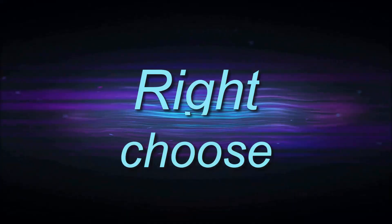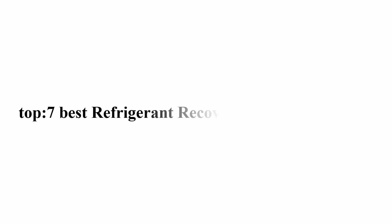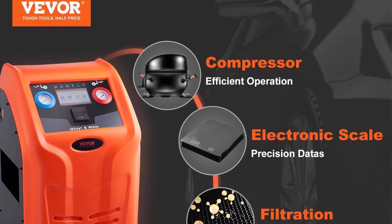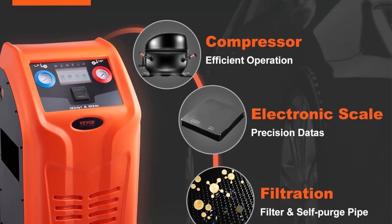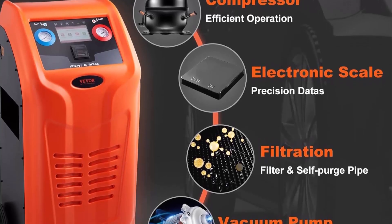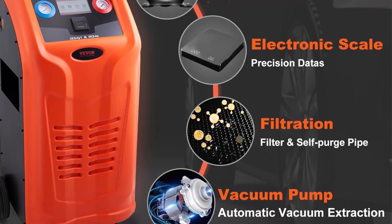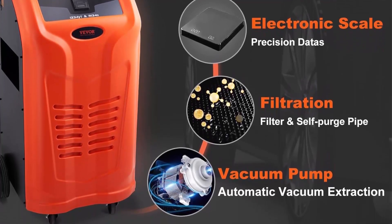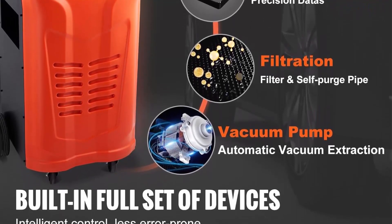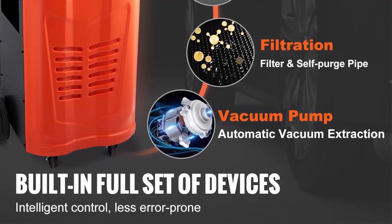Welcome to Right Shoes' top 7 best refrigerant recovery machines in 2024. Top 1: Beaver fully automatic refrigerant recovery machine — a dual cylinder AC recovery machine kit with built-in compressor, electronic scale, filter, recovery tank. This machine is designed for R134A and R1234YF and features full automatic operation.